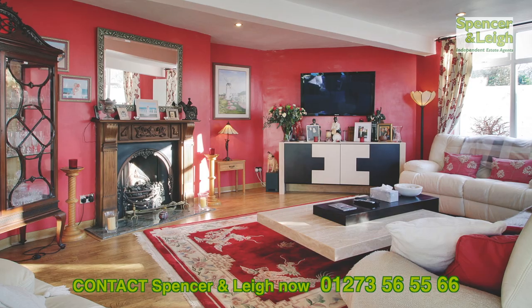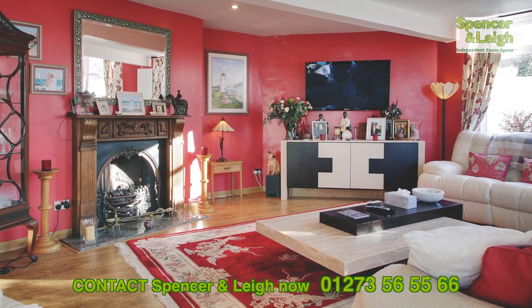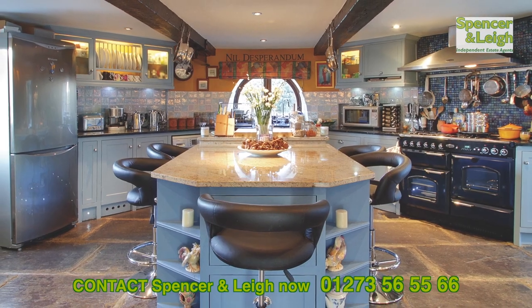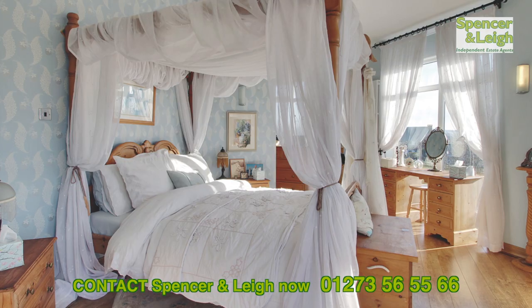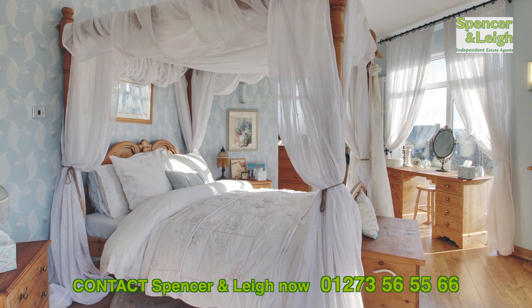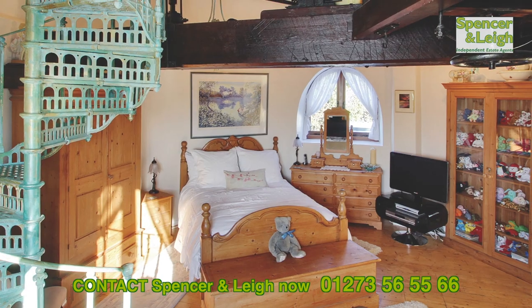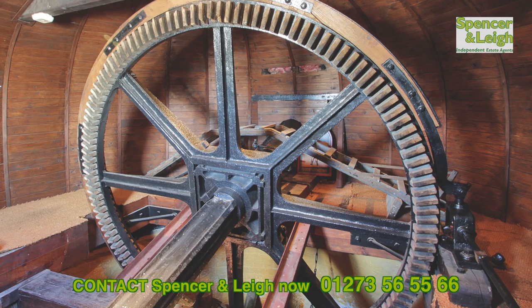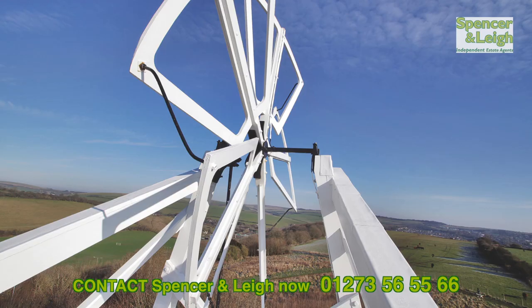Steeped in history, this home offers a hexagonal double aspect sitting room with doors leading into the garden, a circular country style kitchen and a conservatory for that extra room. The vaulted master bedroom on the first floor enjoys an ensuite bathroom with three further bedrooms connected via a spiral staircase. The topmost room in the mill is the capped machine room, which houses the massive wheel connecting the sails.